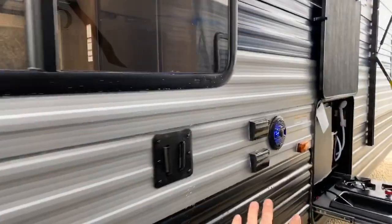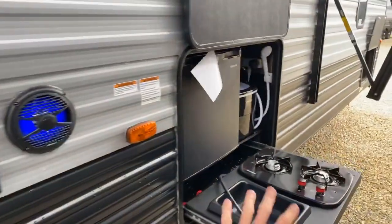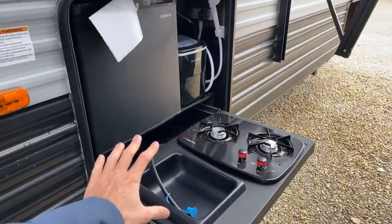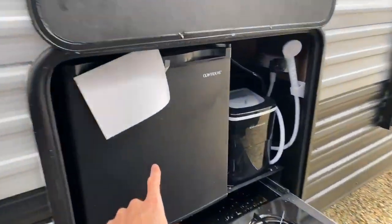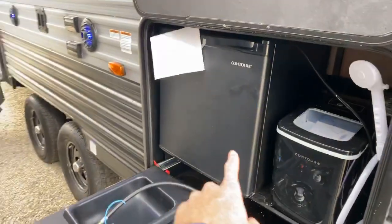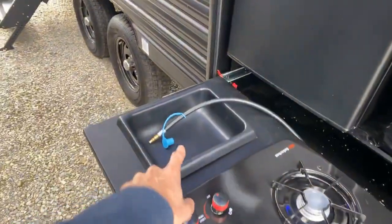All Grey Wolfs have the Moryde 2 entry steps, which really make for a solid entry. Here are the outside speakers and your outside television mount — this is something that none of the other non-slide Grey Wolfs have. It's going to be the Deluxe camp kitchen, which comes with your refrigerator, ice maker, hot and cold water, two-burner stove, and a wash basin.